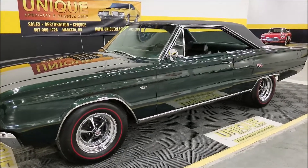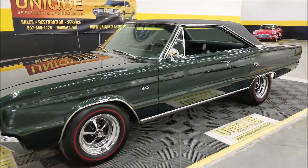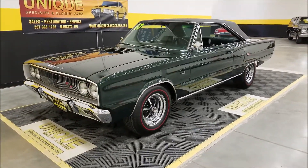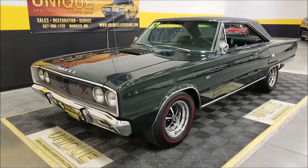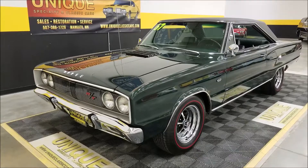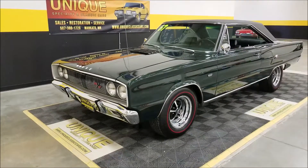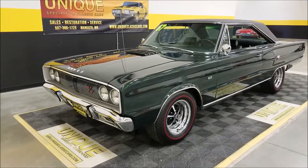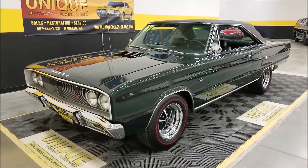And guess what — yep, it's got a Hemi. 426 Hemi, two four-barrels, and that's the way this car would have came from Dodge. This is actually one of 283 total 1967 Hemi RT Coronets made. This one's paired with an automatic three-speed transmission, which makes it one of 162 that were actually produced.